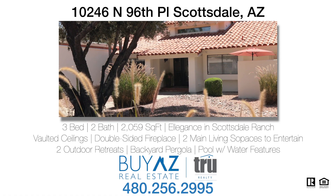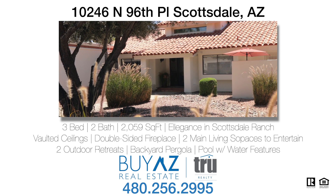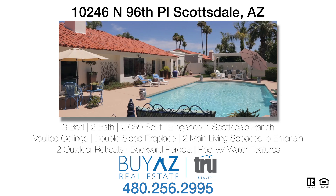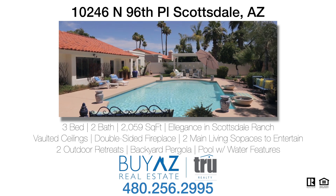Thank you for joining me on this tour today. If you have any additional questions in regards to this home or any other Scottsdale property, please feel free to contact me, and we can also set up a private showing at your convenience.